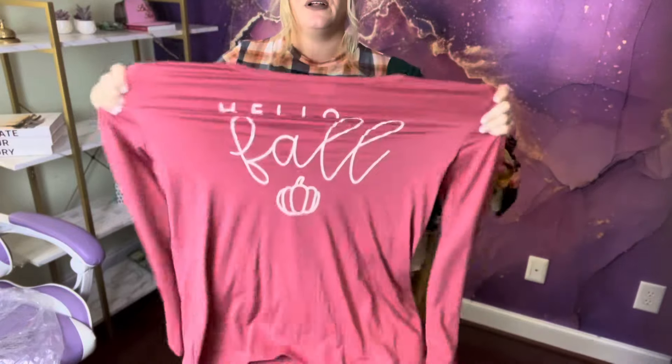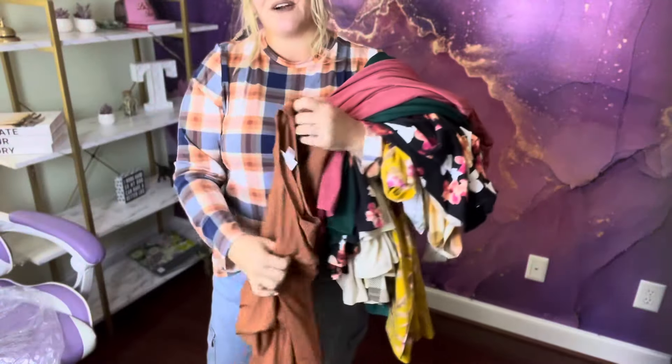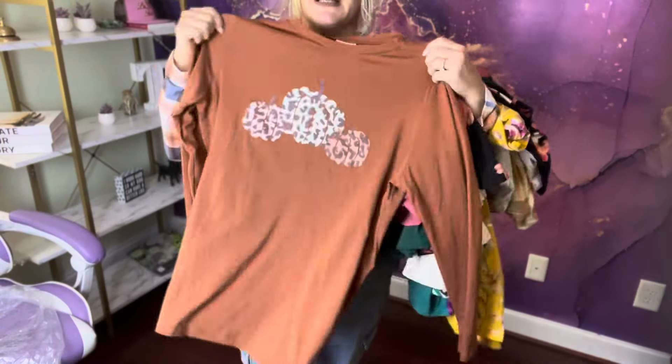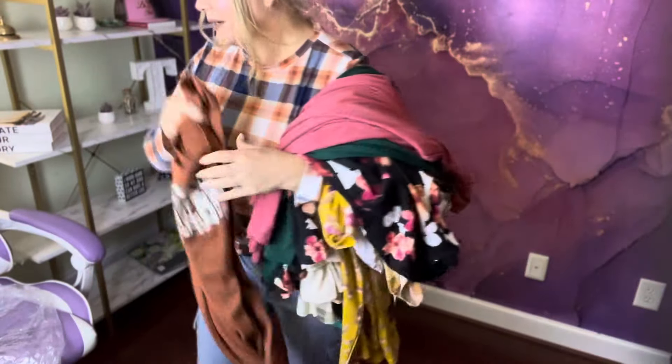It says 'hello fall.' And look at that stretch on here. And this one — if you love pumpkin pie, I mean pumpkin leopard pie. How could you even be sad about that? Pumpkin leopard. Gorgeous.